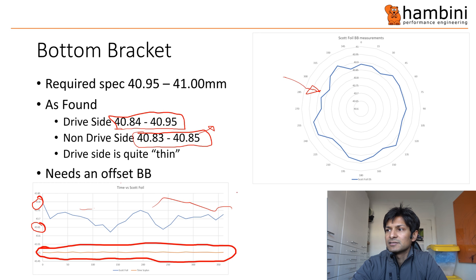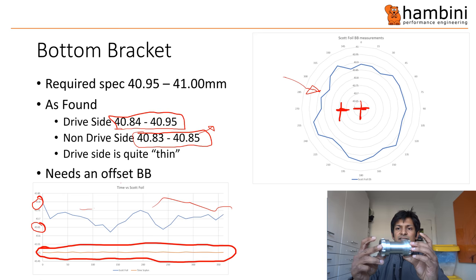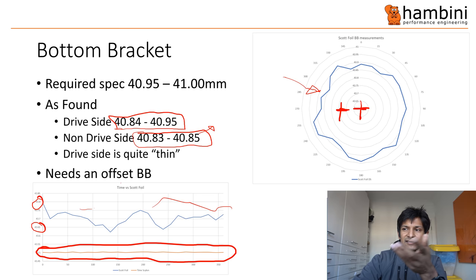The other thing is it needs an offset bottom bracket. If I draw where the center point of the drive side is, the non-drive side is off. So when you do the machining, you have to have one side offset. On this T68 here, this bore on this side has to be compensated downward compared to the other side. It's a bit different on threaded, but that's how it works on a press-fit.